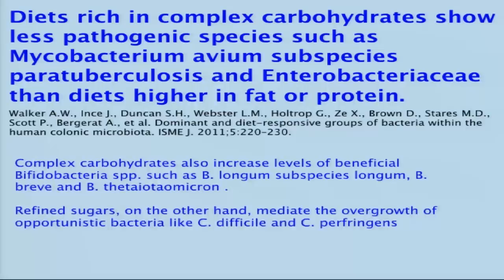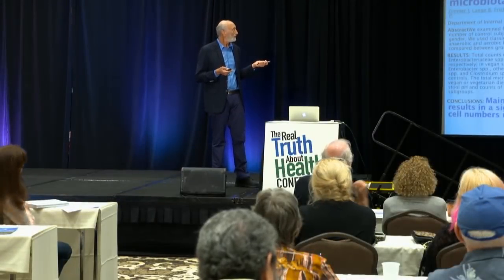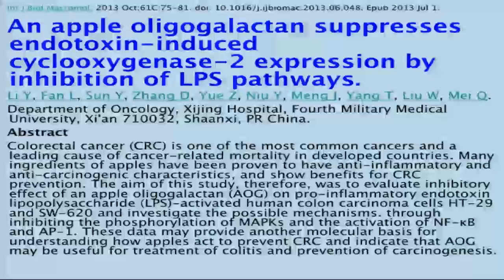The food we eat determines the bacteria that live in our guts. When you eat a diet based on whole plant foods, like our anatomy would dictate, good things happen — some of the bad guys start fading away. A plant-based diet significantly alters the bacteria in our gut, resulting in significant shifts in microbiomes. High amounts of fiber result in increased short-chain fatty acid production, which lowers the pH and keeps the bad guys from growing. Even things in apples help — maybe that's why an apple a day keeps the doctor away.